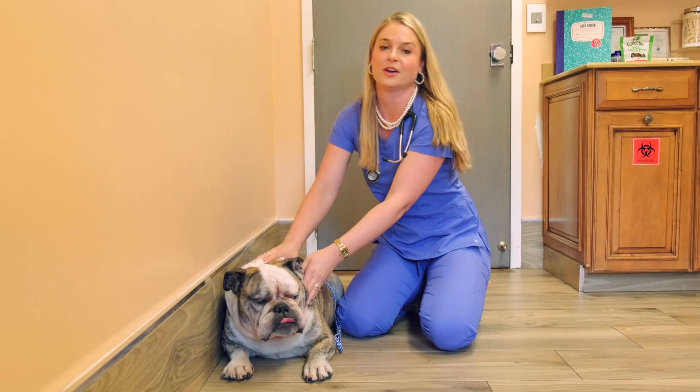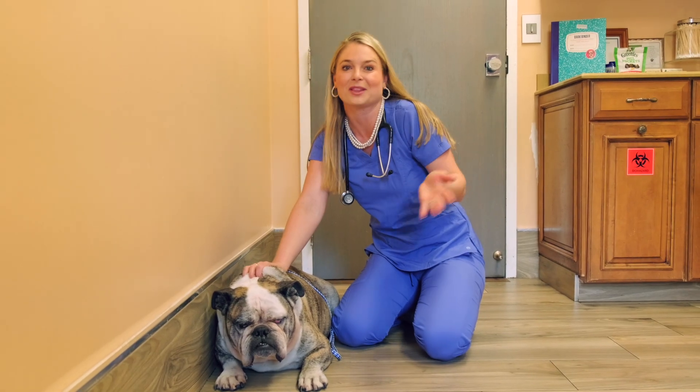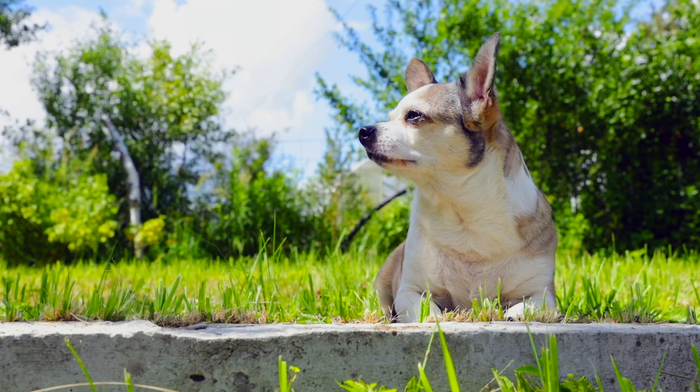So if your veterinarian just said your shih tzu puppy has a really bad underbite, now you know that's actually fine for those dog breeds.